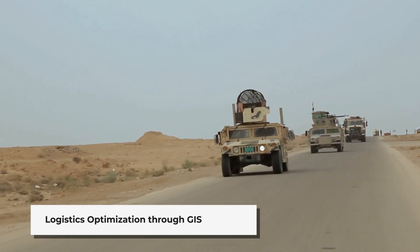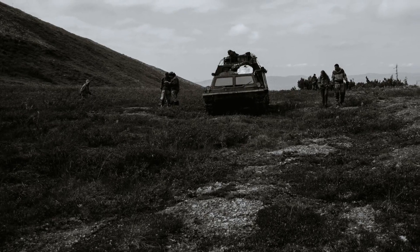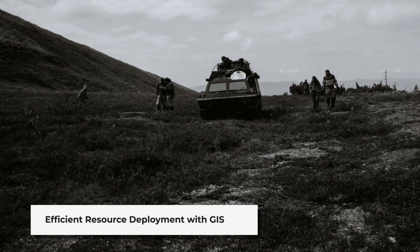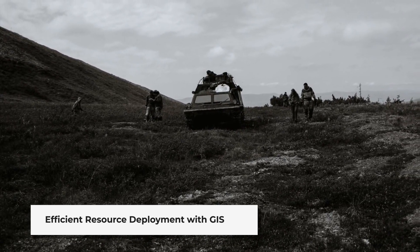GIS also revolutionises military logistics. It helps in moving supplies, equipment and troops efficiently to where they are needed. By determining optimal routes for convoys and tracking sensitive shipments, GIS ensures that resources are deployed effectively and safely.